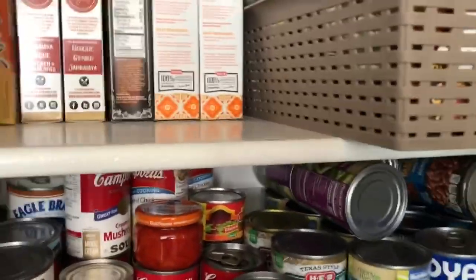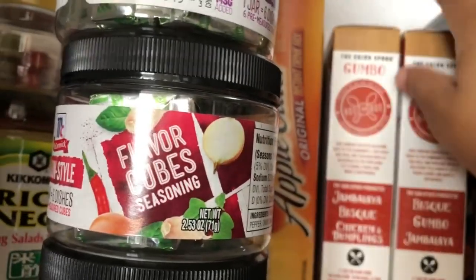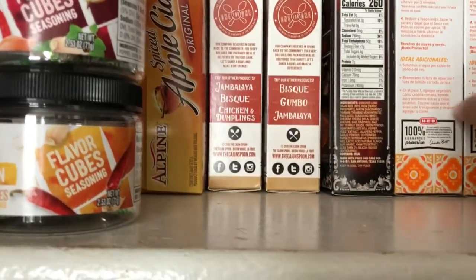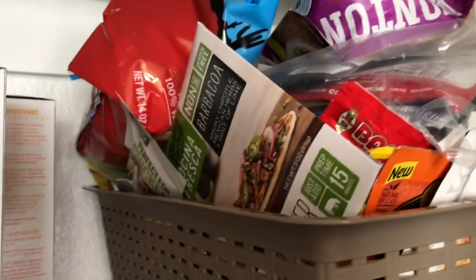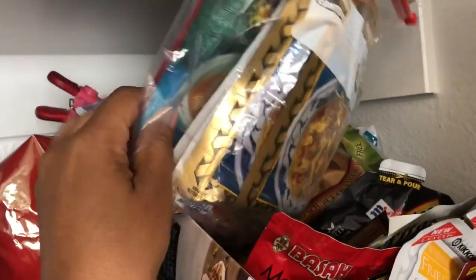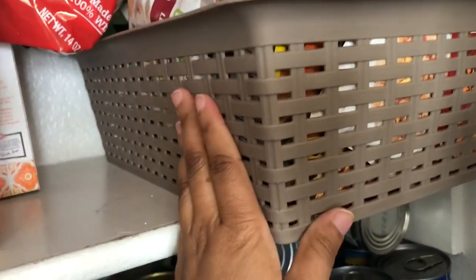We've got some gumbo and chicken and dumpling mixes — I really like this brand, Cajun Spoon. I've had their shrimp bisque and other things and they're really, really good. We've got some Texas rice, a couple of boxes of arroz con pollo, and then this big basket next to it is a mess. It's basically a bunch of seasoning packets — barbacoa, chicken seasoning, soup mixes, fried rice seasoning, chicken marinade. It's a bunch of seasonings and marinades that I need to get through.